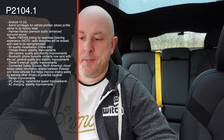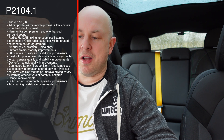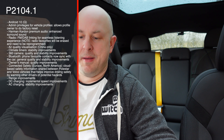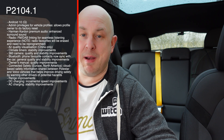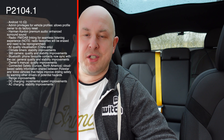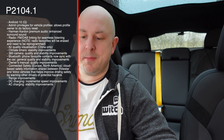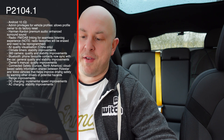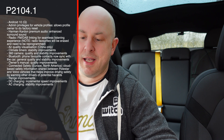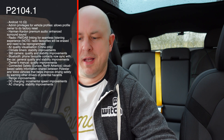Release notes for this version include: Android 10 admin privileges for vehicle profiles, allowing the profile owner to do a factory reset; Harman Kardon premium audio with enhanced surround for radio FM and DAB linking for a seamless listening experience — note that radio favourites will be erased and need to be reprogrammed; air quality visualisation in China only; climate timers with stability improvements; 360 camera quality and stability improvements; Bluetooth phone favourite contacts now sync with the car; general quality and stability improvements; and the owner's manual has had some quality improvements — there were quite a few issues with the manual not working with the last update.